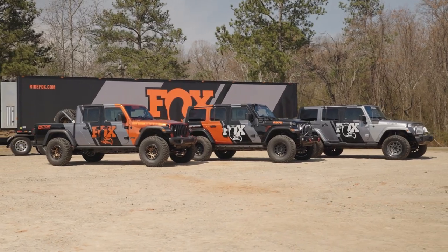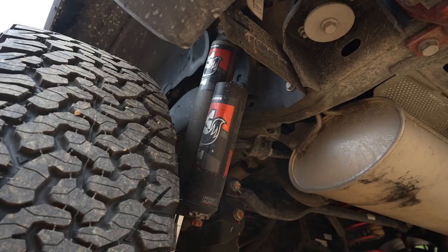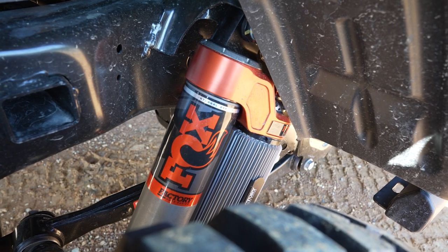Today we're at Road Atlanta and we're giving folks a chance to compare a standard vehicle with three different levels of Fox suspension: our Performance 2.0, our Performance Elite 2.5, and our Factory 3.0.